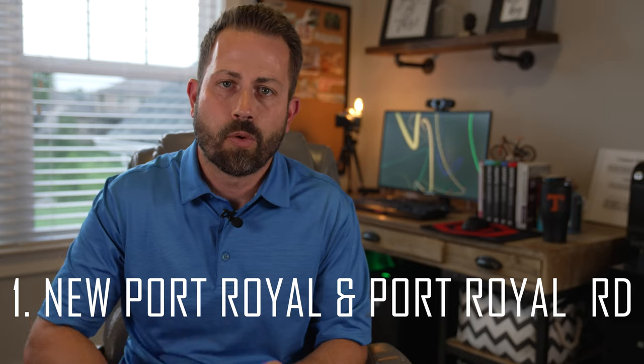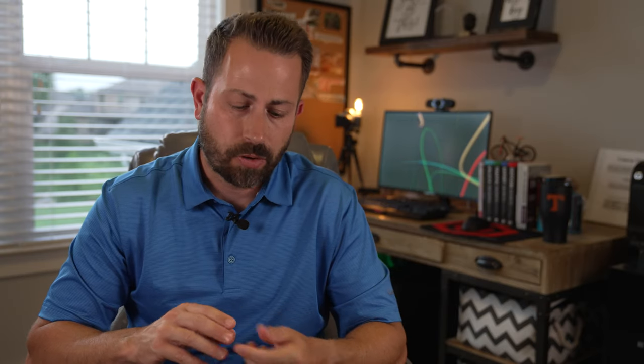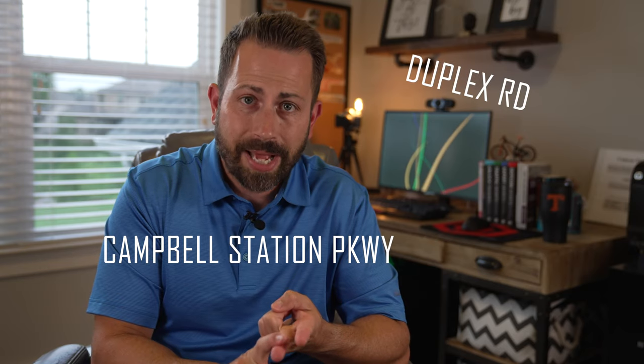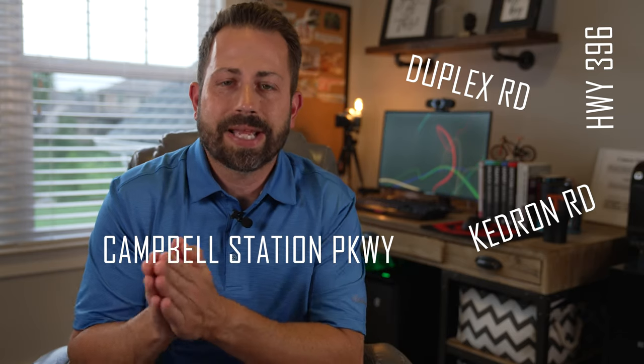The first thing I want to tell you about is Newport Royal and Port Royal Road. Remember those street names — they're going to be very important to you. Those two streets combine to take you from the very north side of Spring Hill at Buckner Road all the way through to the very south side at Kidron Road, letting you travel through Spring Hill and miss all that terrible traffic on Main Street. They cross over Campbell Station Parkway, Duplex Highway 396, and Kidron Road.